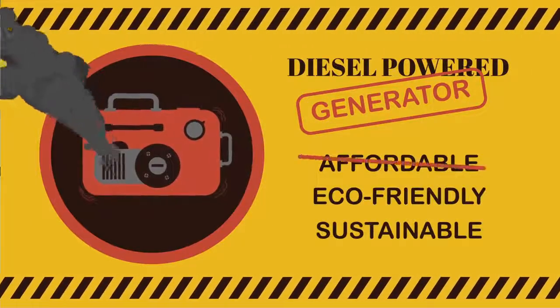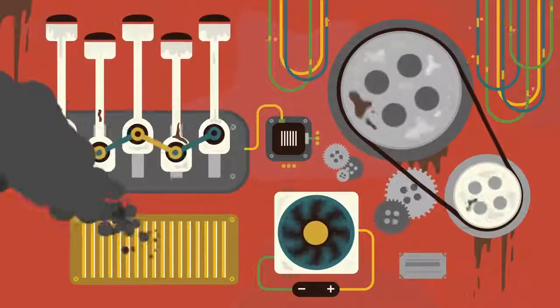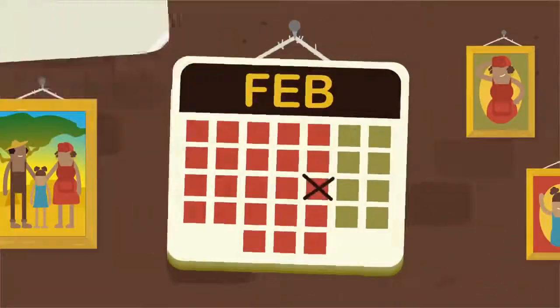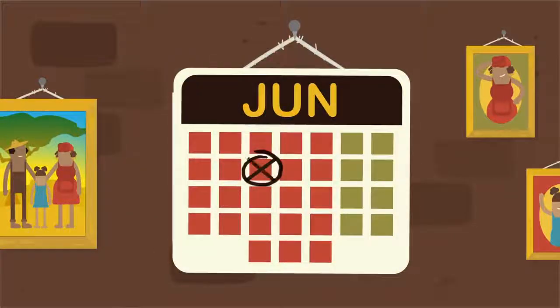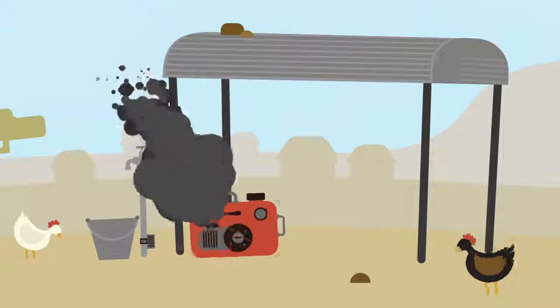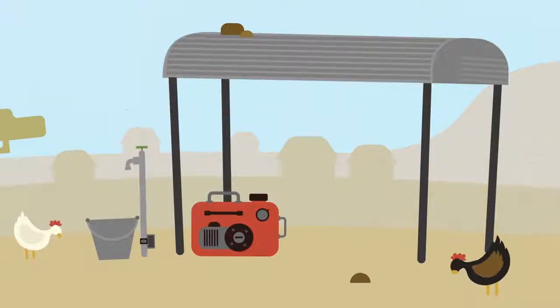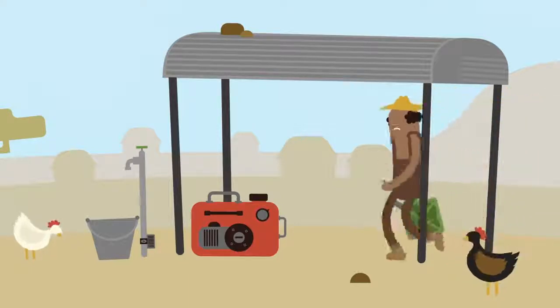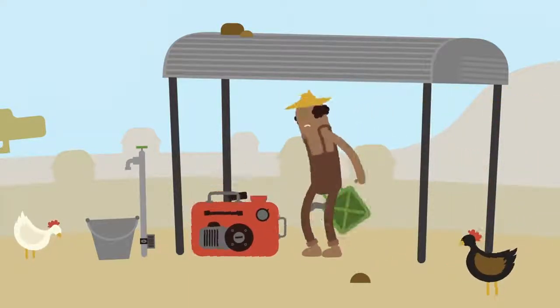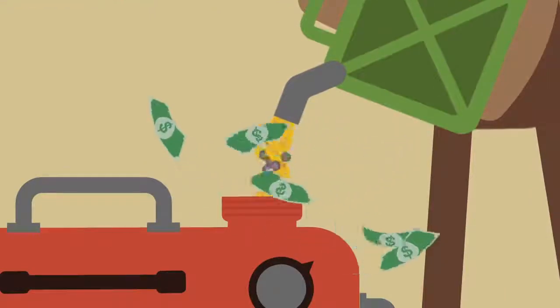These generators bring a range of challenges to rural communities. There are lots of moving parts, which means every month they need a service, and twice a year a major service is required. Costly, cumbersome, but critical to avoid breakdowns. And of course a generator runs on fuel, which is both expensive and emits carbon dioxide. So for the life of the generator, the community is continuously paying for diesel, maintenance and replacement of parts.